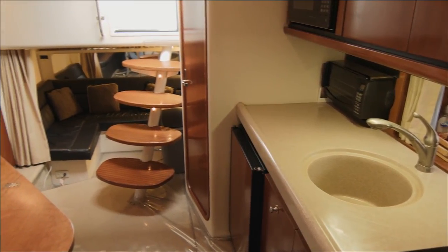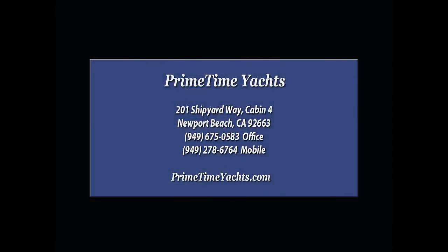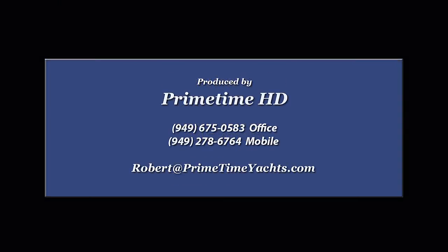This is the boat that lets you enjoy it all. For more information, contact Primetime Yachts. This video was produced by Primetime HD.